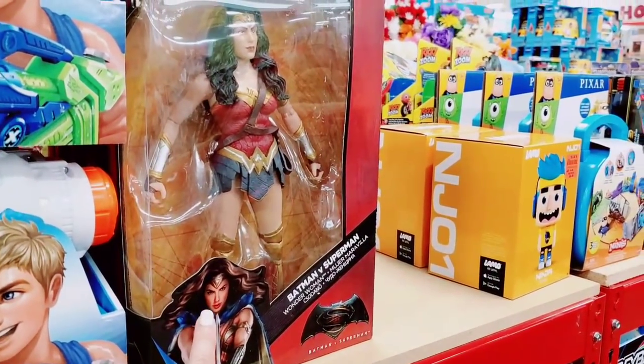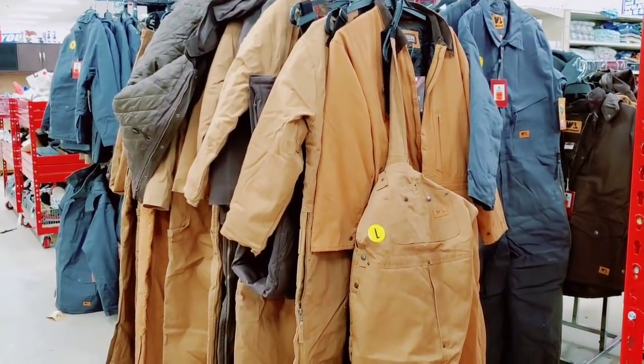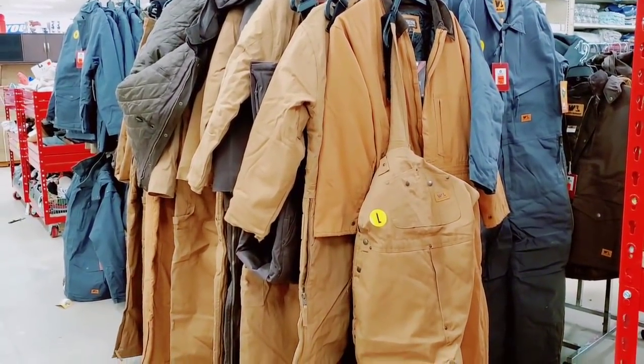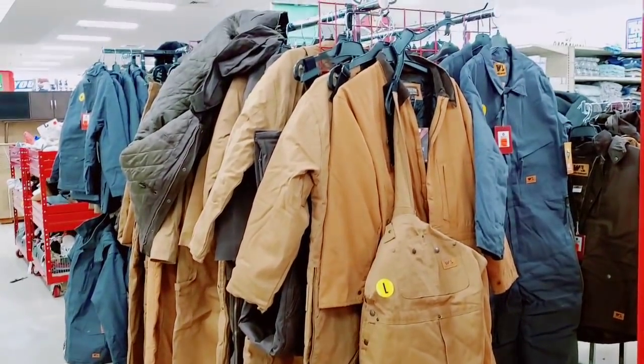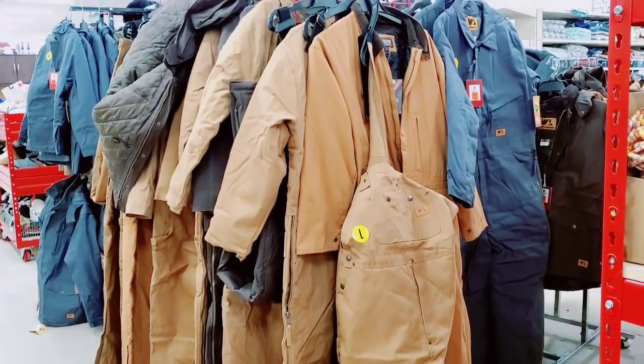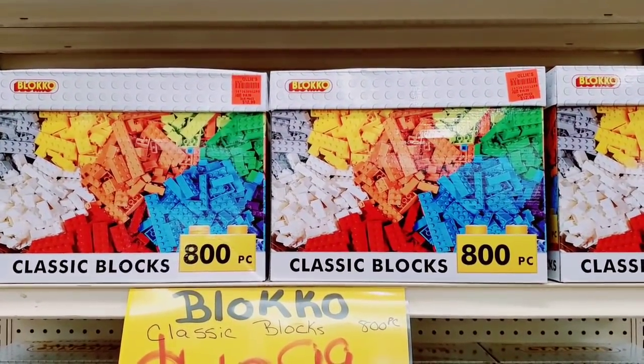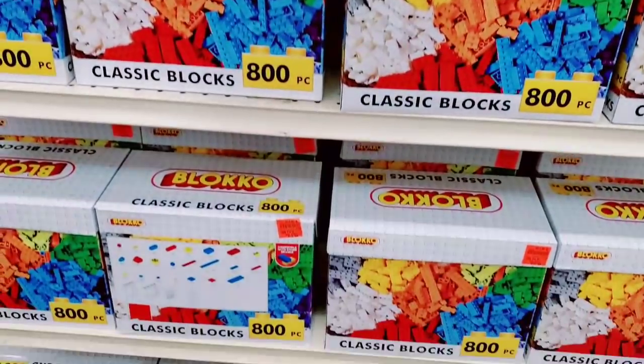Look at this — Wonder Woman, Batman versus Superman. If you're looking for these, they're $44.99; there's nowhere else in my area you can actually purchase something like this. $12.99 for the classic box — 800 pieces, guys, $12.99.